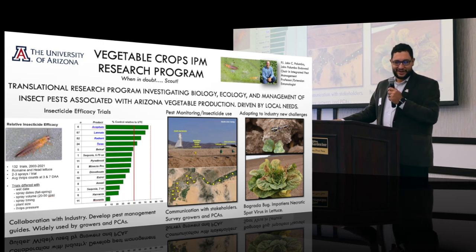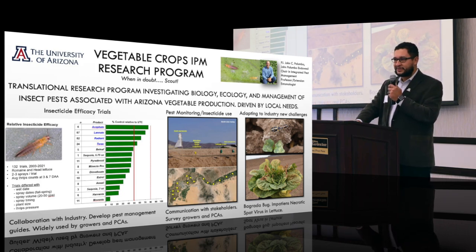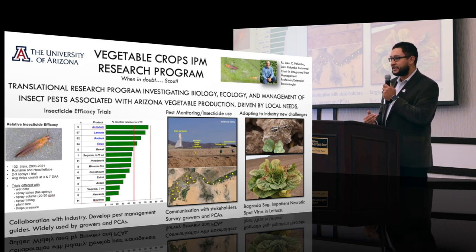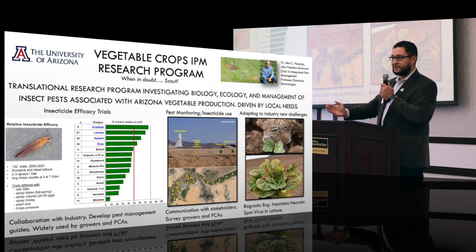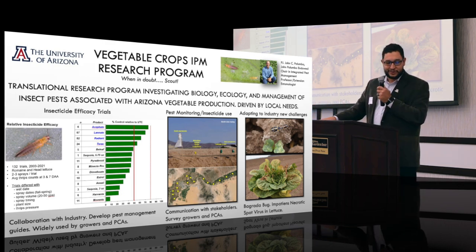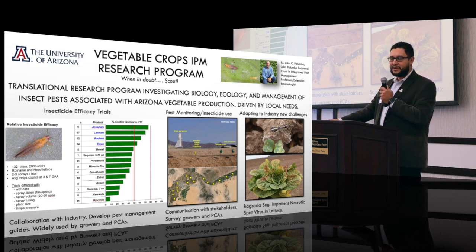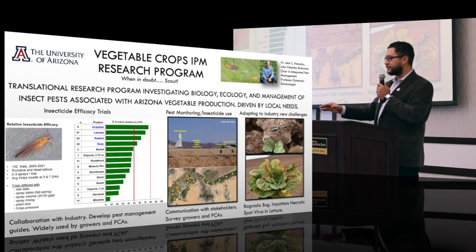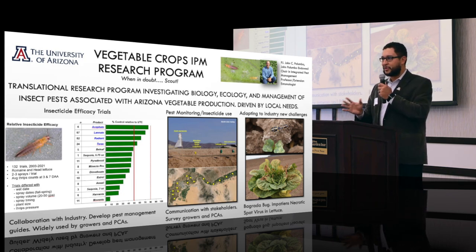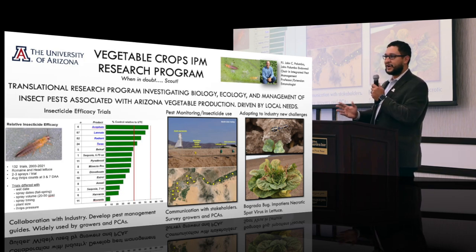The image showing relative insecticide efficacy demonstrates how many trials have been done studying a single pest — thrips — and looking at what products work and their relative efficacy. The guides developed from this testing are widely used by pest control advisors. Many pest control advisors reach out to John for questions about different pests and what products to use. In addition to the efficacy trials, we have a pest monitoring program with a series of traps along the Yuma Valley where we sample insects and track relative trends in populations year over year, using that as an early warning system to advise PCAs.